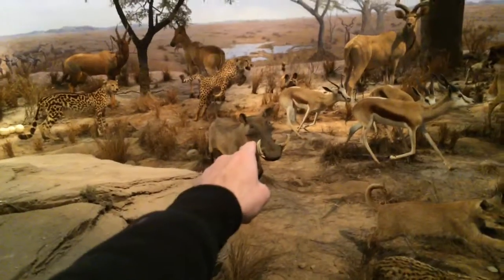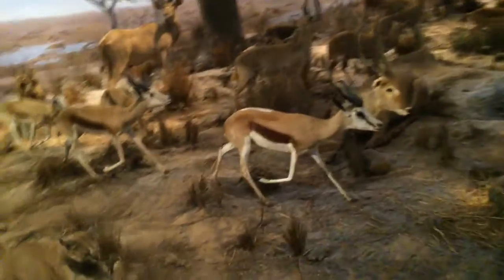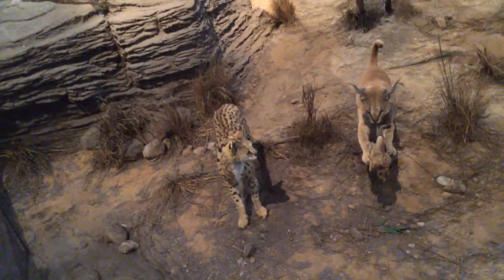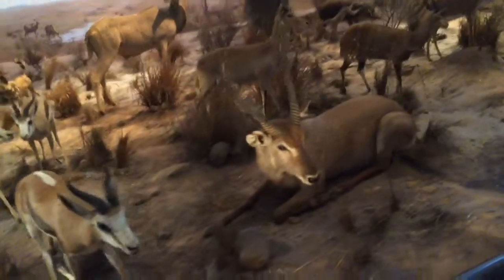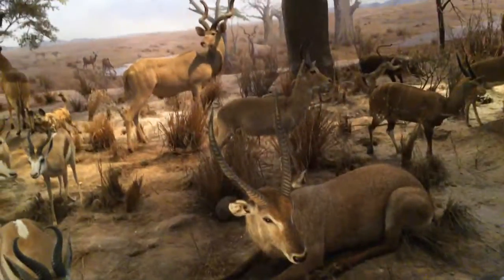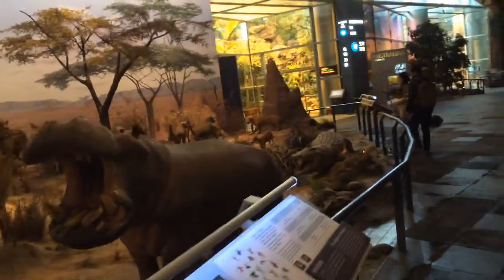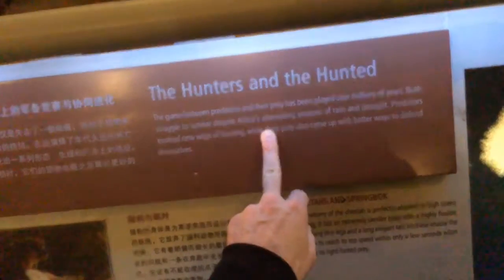Hey, there's Pumbaa — is that a wildebeest? We got some serval cats, looks like, and a small cheetah. Sable antelope. Hippopotamus. Crocodile, crocodile.